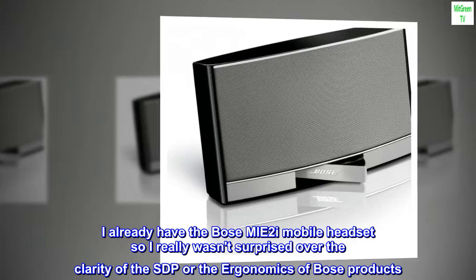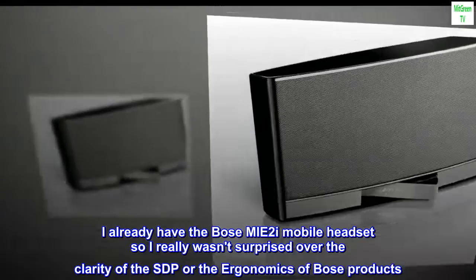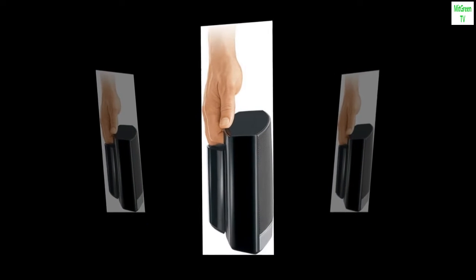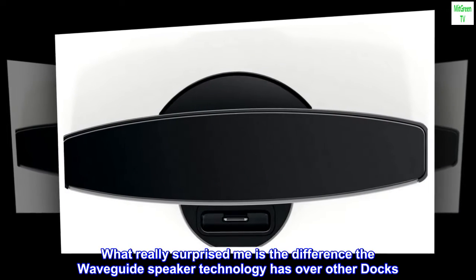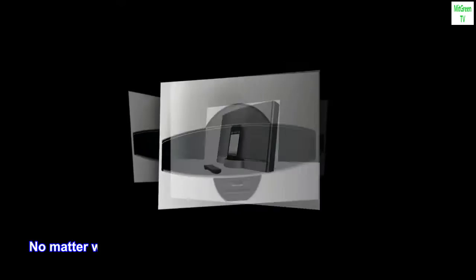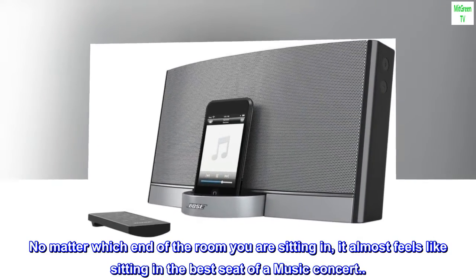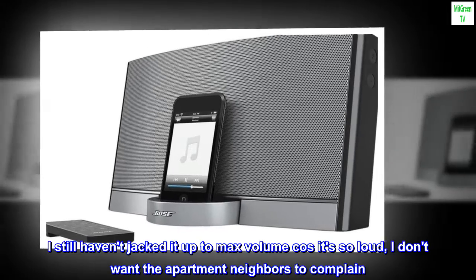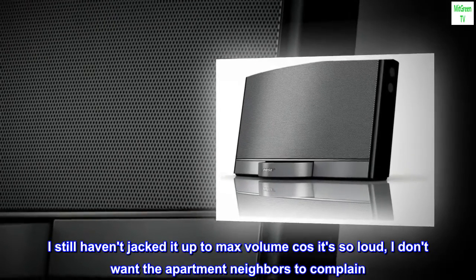I already have the Bose MIE-2i mobile headset so I really wasn't surprised over the clarity of the SoundDoc or the ergonomics of Bose products. What really surprised me is the difference the Waveguide speaker technology has over other docks. No matter which end of the room you are sitting in, it almost feels like sitting in the best seat of a music concert — pleasing to the ears. I still haven't jacked it up to max volume because it's so loud I don't want the apartment neighbors to complain.